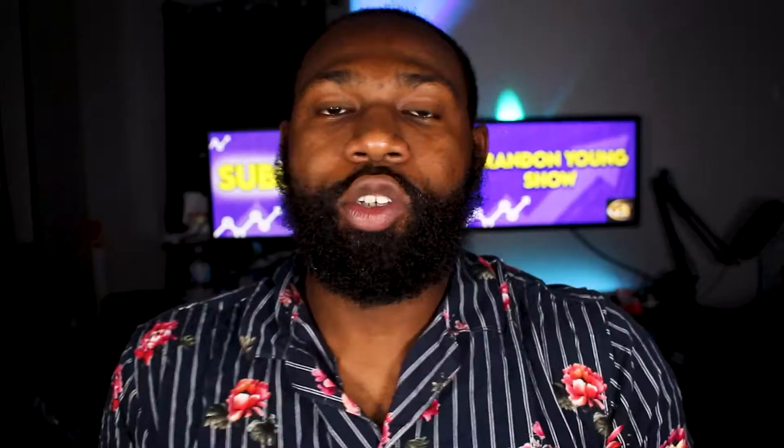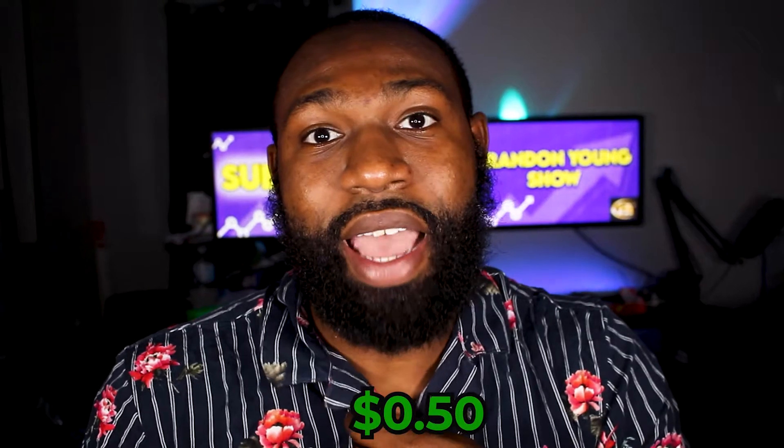I've been using Acorns for about two years and it's a great way to invest on autopilot. Acorns started with the basic concept of spare change investing. Basically, let's say you spent $5.50 on something — it would round that up to $6 and invest that 50 cents. So you're investing spare change, and ultimately after a while that builds up and helps you invest in your future.